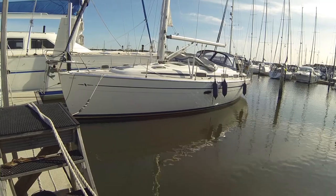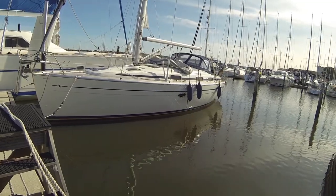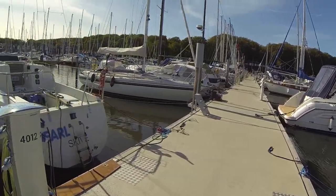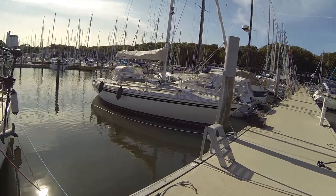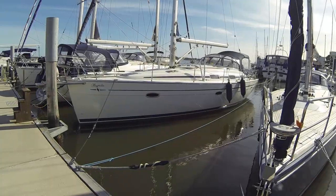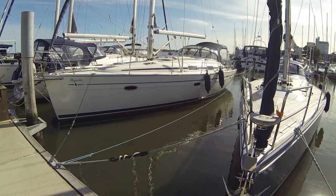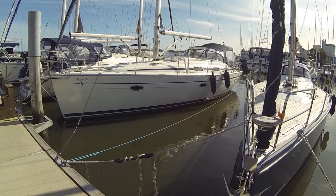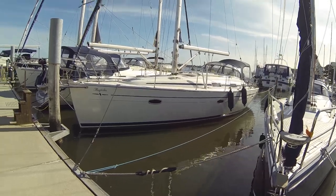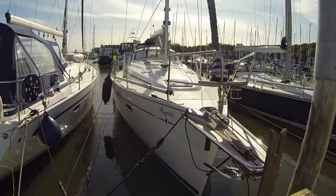I think I will choose a 40 foot Bavaria or maybe a 38, I don't know. Let's see what happens. Here we have a Bavaria 39 — there are a lot of them on the market so it could be an opportunity. Pretty nice looking boats.